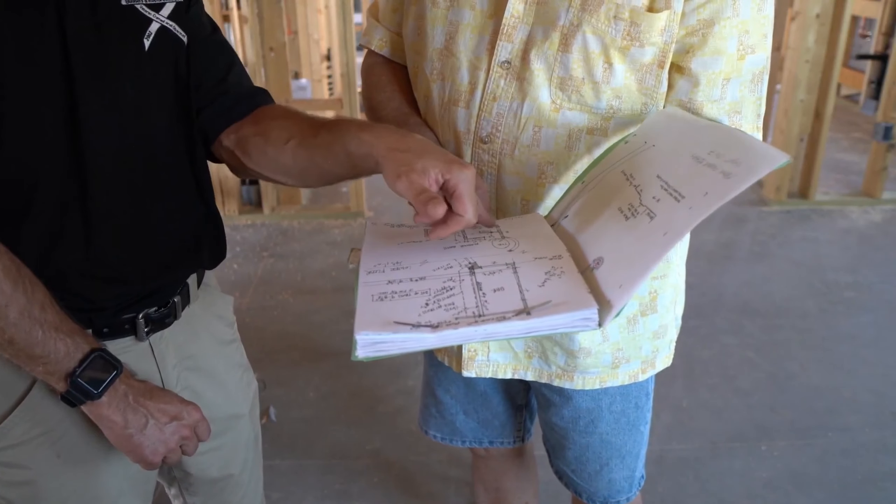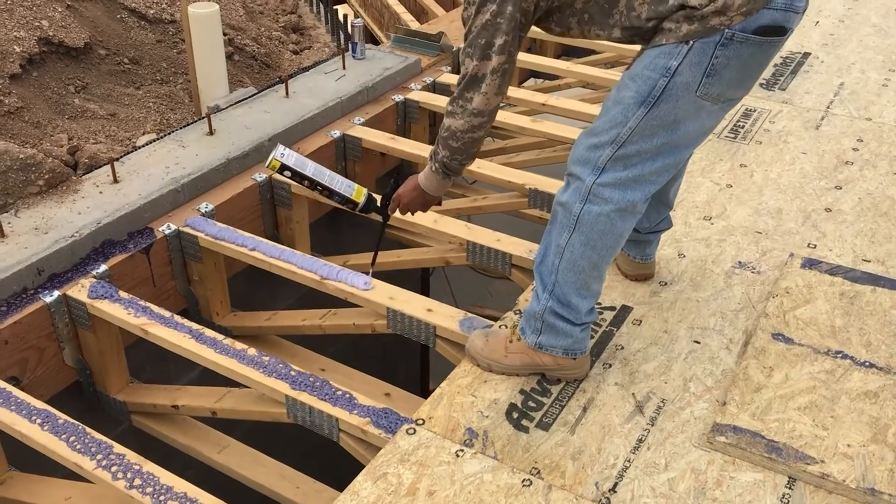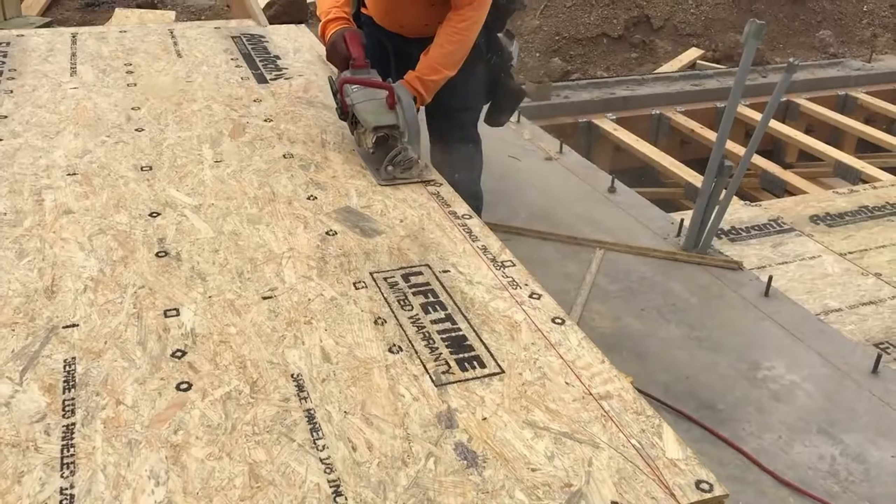Part of what we do in providing value is to try to offer two solutions — what the energy efficiency is behind each one, what the cost is, the availability, if there are lead time issues, and how that plays into the overall structure of the home. But ultimately, going back to the very beginning, that vetting process we go through with our subcontractors and suppliers is very important.